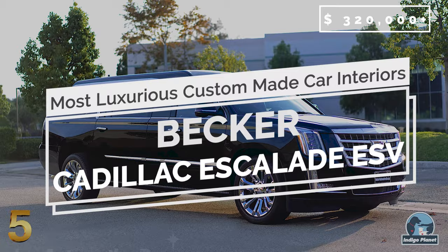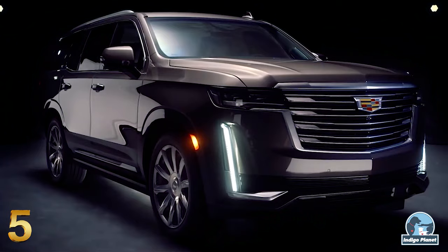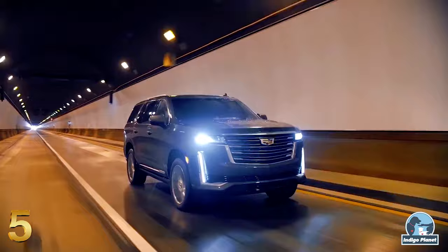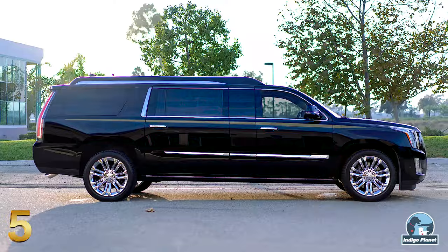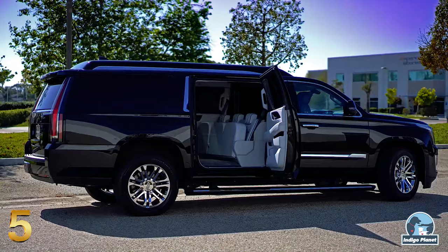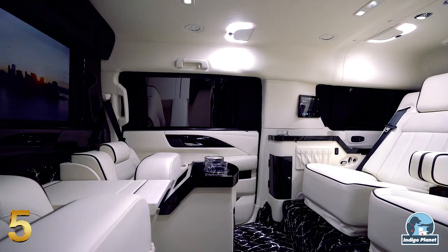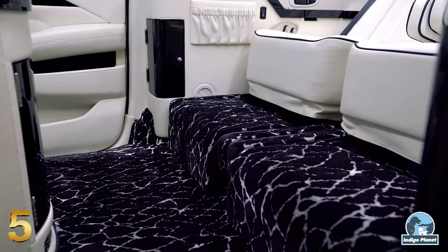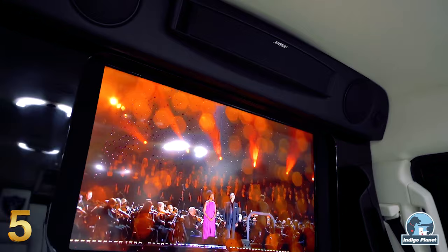Number 5: Becker Cadillac Escalade ESV. Becker Automotive Design is a Southern Californian firm that for two decades has been transforming vans and SUVs into road-going business offices, equipped for work and entertainment. The Escalade ESV is available in three sizes: Stretched, Raised Roof and Standard, which are all at least 20 inches longer than the standard Cadillac Escalade. The interior is a world of luxury, featuring electrically operated rear seats that recline and extend to footrests mounted into the floor, broadband wireless internet, 32-inch LED monitors, custom sound and lighting, security cameras, and computer-controlled cutting-edge infotainment, all conducted from the CEO's seat.